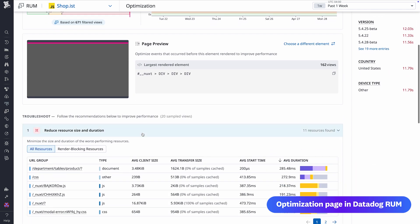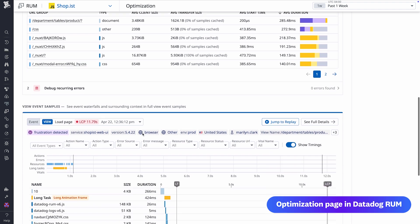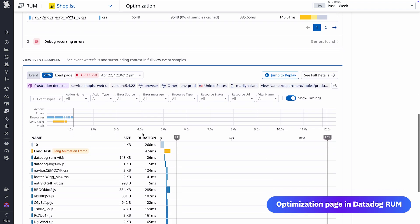You also get recommendations for troubleshooting, a waterfall visual of events, and more. You can find the optimization page in Datadog Real User Monitoring today.